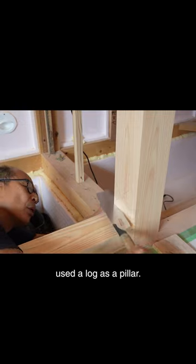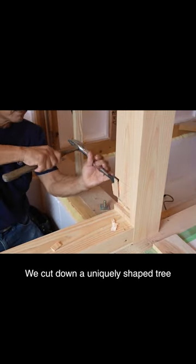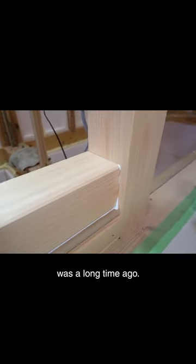Traditionally, each tokonoma used a log as a pillar. We would cut down a uniquely shaped tree and use it. The last time I used a log was a long time ago.